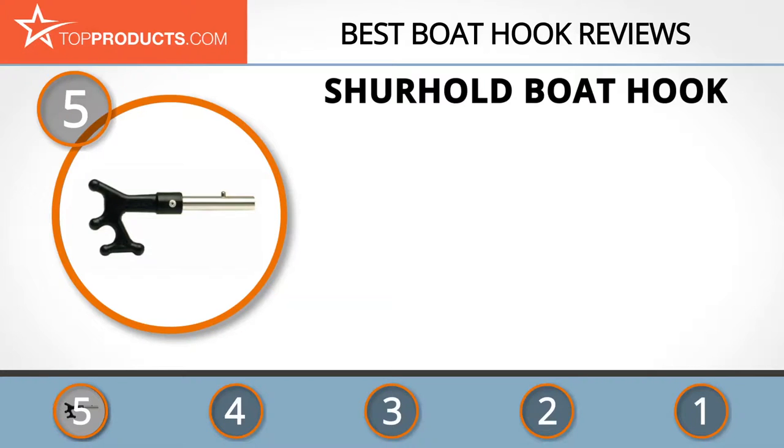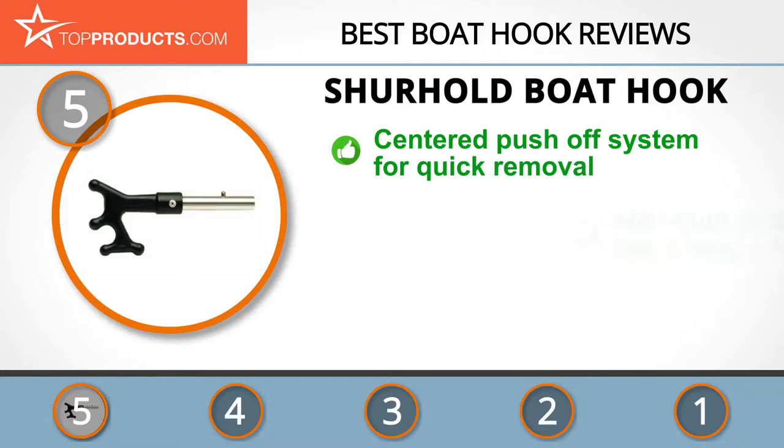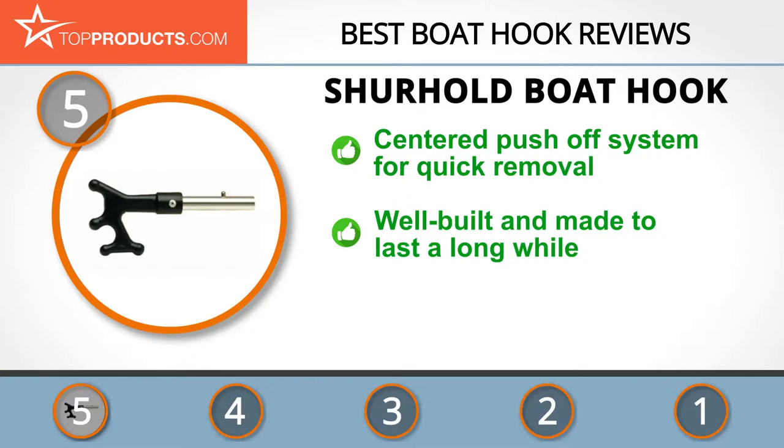At the number five spot is the Sure Hold boat hook, chosen not only for its features but also because of its budget-friendly price tag. Dedicated to helping you have a clean and functional boat, Sure Hold provides some of the best boating hardware and care products available. This boat hook can serve more than one purpose on the boat, as it comes with a line carrier for carrying lines of different thickness.